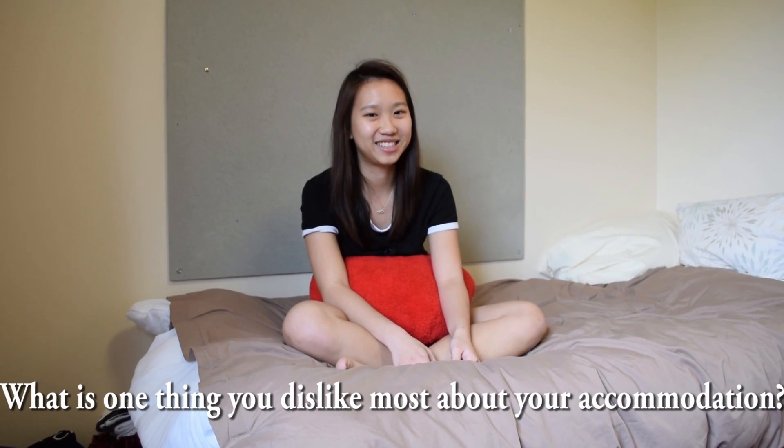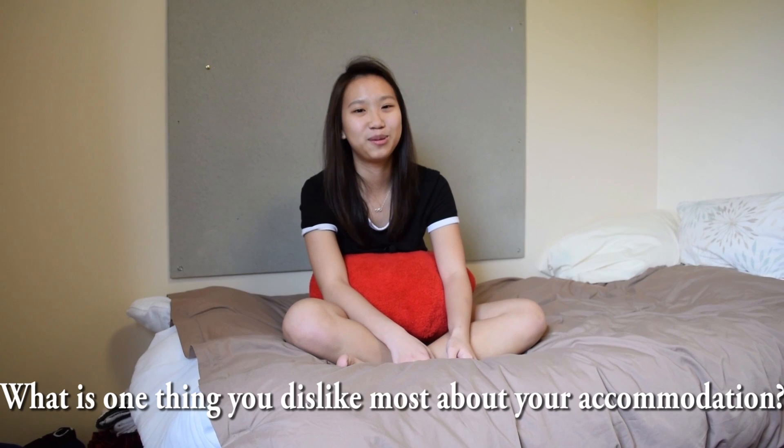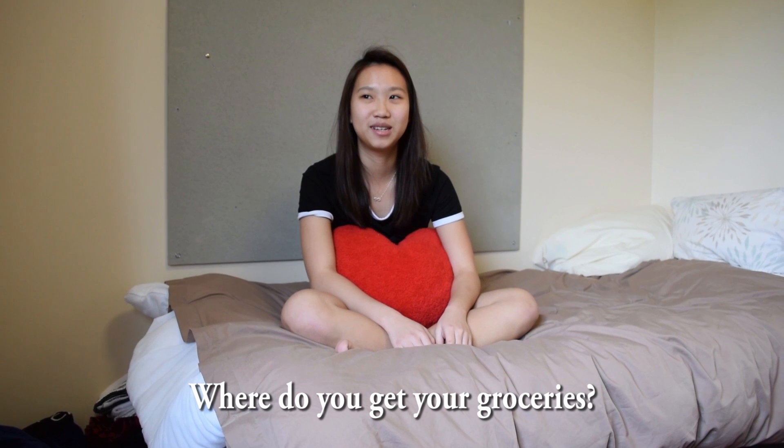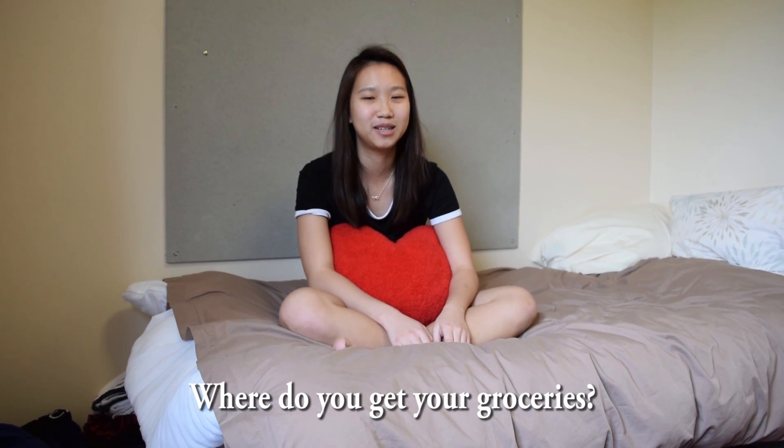One thing that I dislike about my accommodation is that it's a 34-week lease, so you have to move out during spring. But you can stay during Christmas, so you can leave all your stuff here. When you move out you have to clear out all your stuff, and I had a lot of stuff so it was quite troublesome to move out. But since it's holiday time you can ask your friends to help, so it wasn't that bad, just quite a hassle.